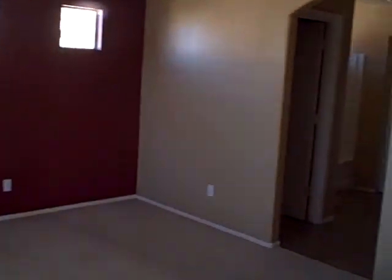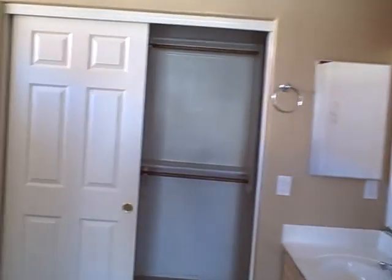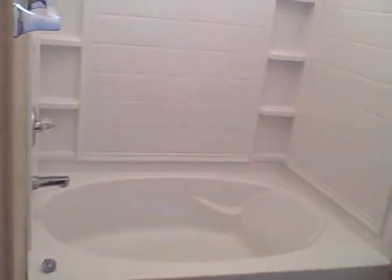Another bedroom — this will be the master. Window coverings are in this one, paint looks okay, carpet is cleanable. There are tile floors, a small walk-in closet, double sinks, and an oversized garden tub.